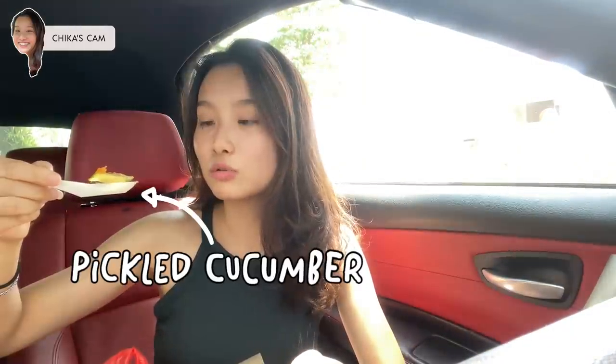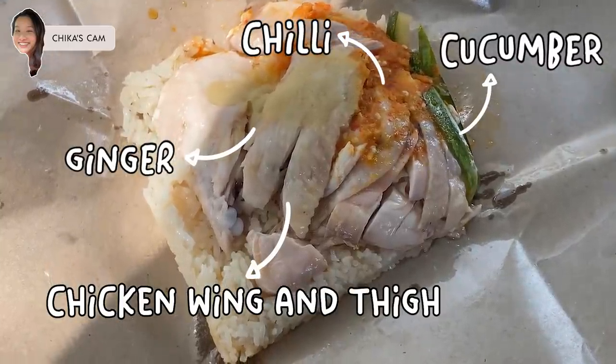We are back after 15 minutes of queuing. There are some pickled cucumbers, and they put a lot of chili and ginger. We ordered the chicken thigh and wings set, which costs about five dollars — the range is about three to five dollars, very affordable. I actually have this habit of mixing my rice with the chili; I need to make sure all the grains are coated before I can eat.